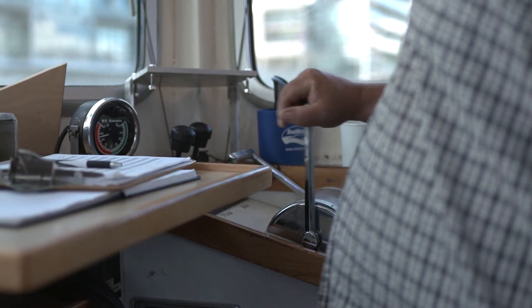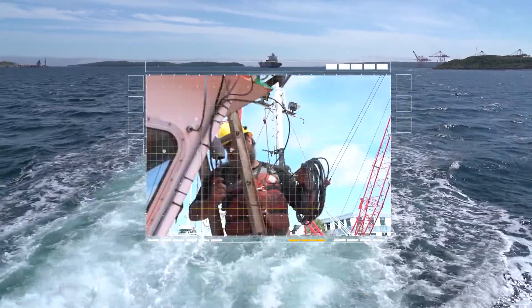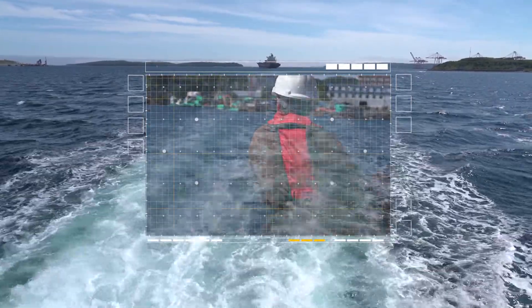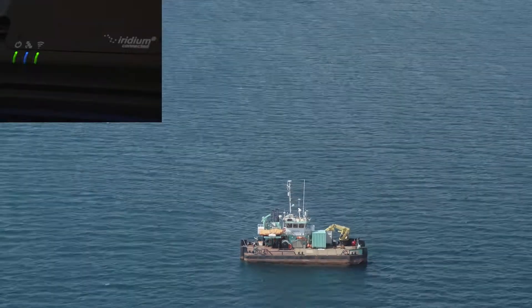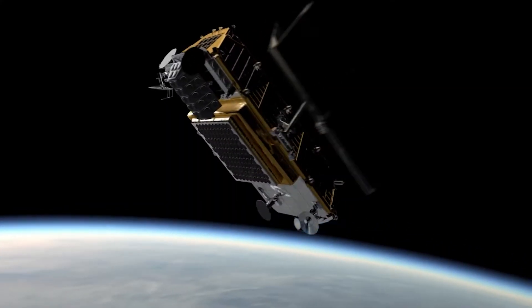We're very conscious of the risks that they take every day at sea. We want to make sure that they're safe, that they're connected, and that they have a reliable network and reliable hardware to do that. What Iridium and Talus have created here is a premium service and hardware to ensure that.